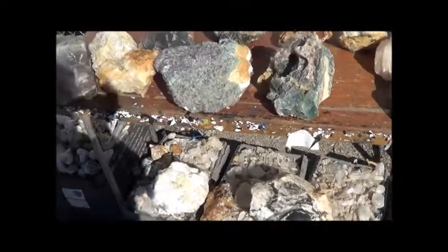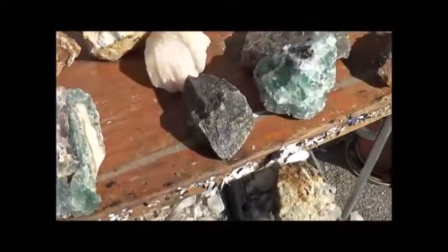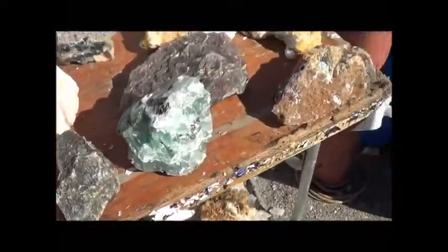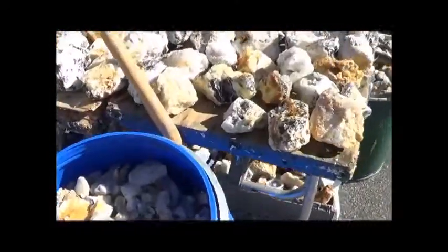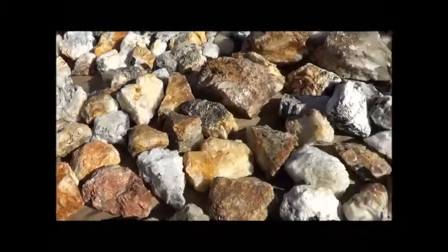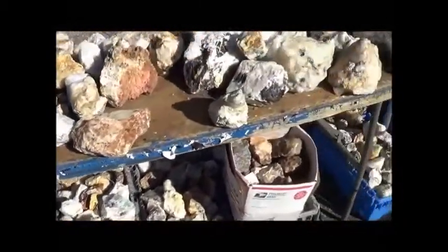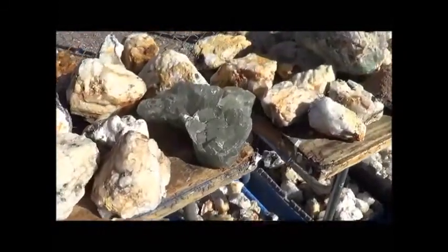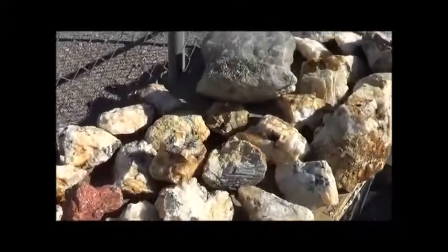Down here at JG and M, there's also big, larger specimens. Rough crystal, $5 a pound. There's all sorts — muscovites, pyrites, fluorites. All down here at JG and M.